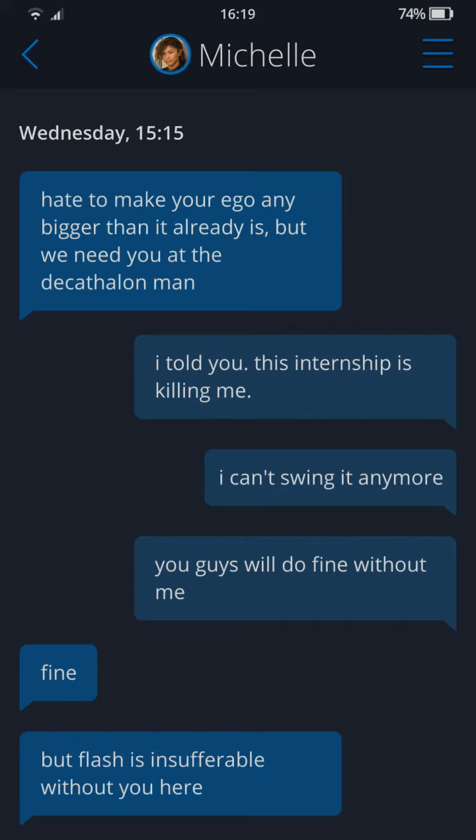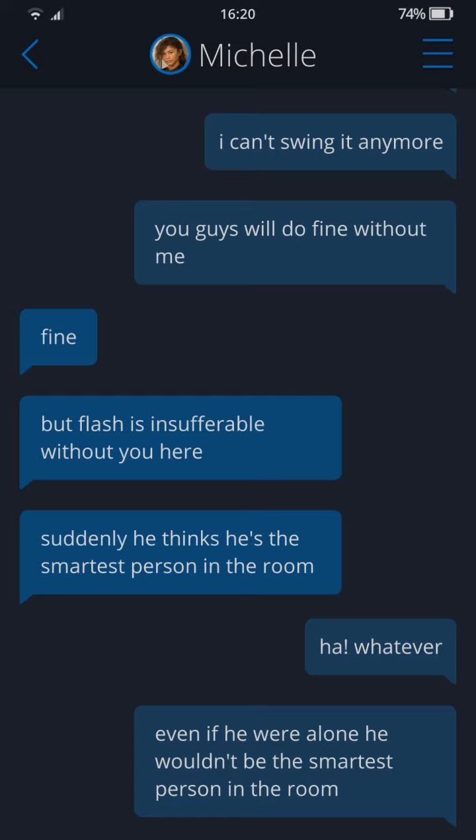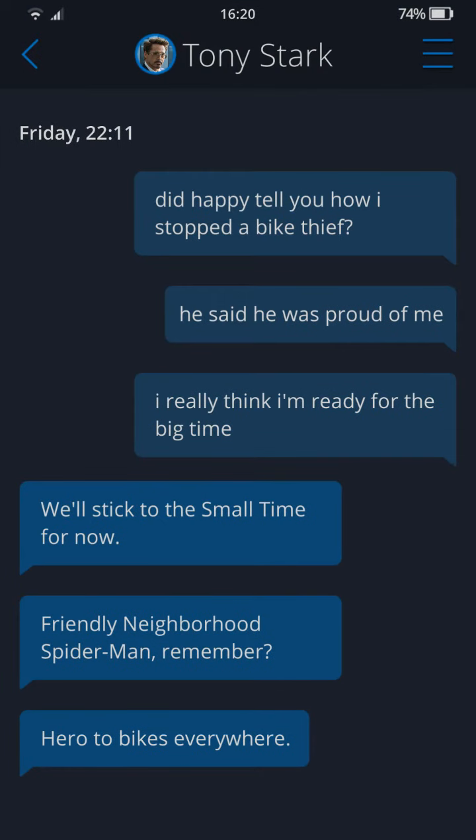Peter says the internship is killing him and he can't swing it anymore — 'swing it, like Spider-Man, swing... never mind.' Michelle says Flash is insufferable without Peter and that even if Flash were alone he wouldn't be the smartest person in the room. Then in Tony Stark's messages Peter asks if Happy told Stark about the bike thief. Stark says stay with the small time for now — 'friendly neighborhood Spider-Man, hero to bikes everywhere.'